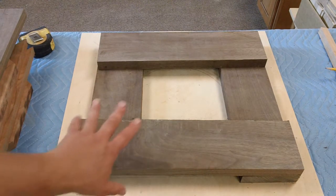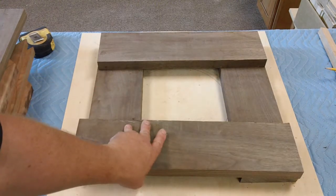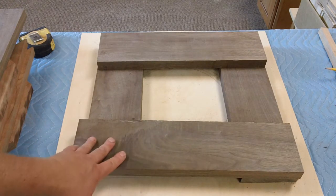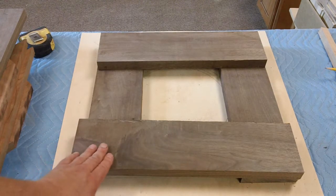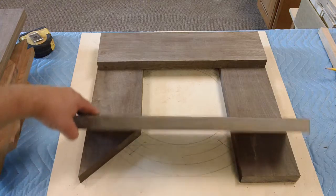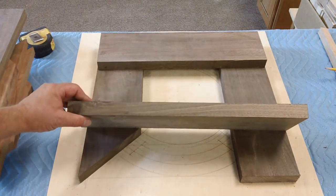Another advantage of this walnut over the cherry — this is an inch and 3/16ths. I've got some room to play with as far as thickness. This is still rough here, but that's not a big deal. I've got 3 whole 16ths of an inch that I can work with.